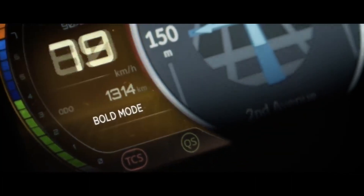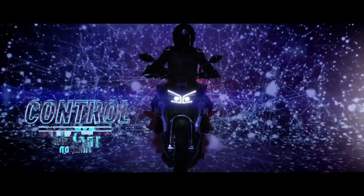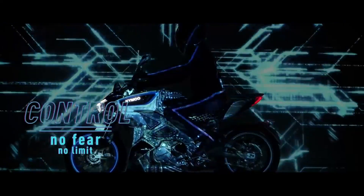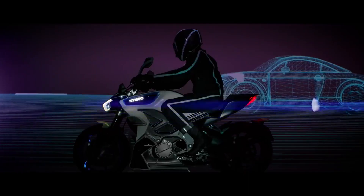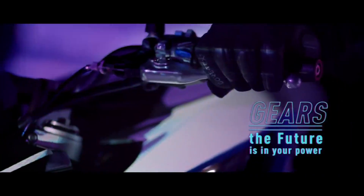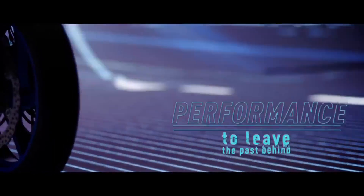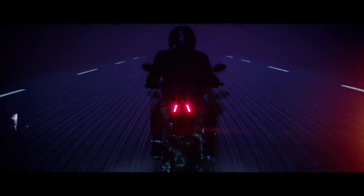Kymco is continuously aiming to redefine what is possible in motorbikes and the overall experience that riders have, implementing features such as Kymco's designed launch control — a feature that ensures the Revo NEX and other bikes in the Kymco fleet always have a perfect launch each time a rider takes off, allowing riders to focus completely on having the ultimate riding experience every time they get on the Revo NEX.